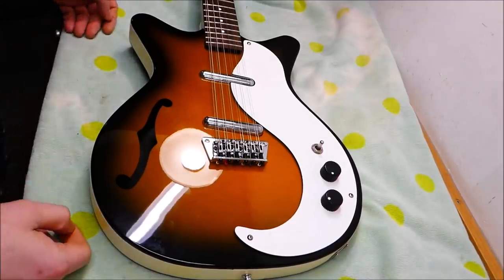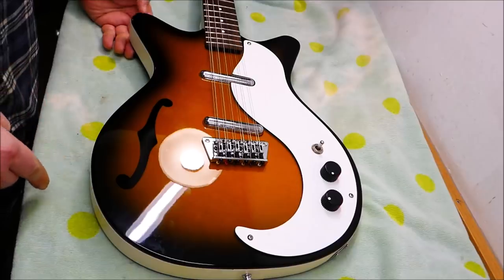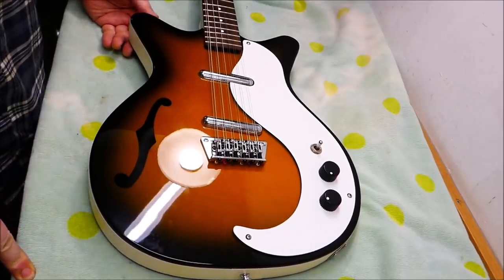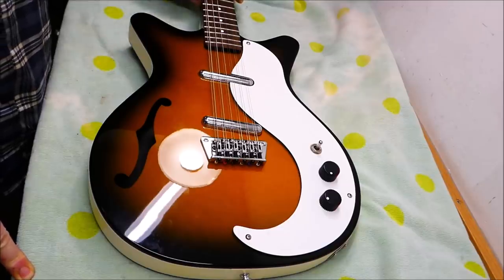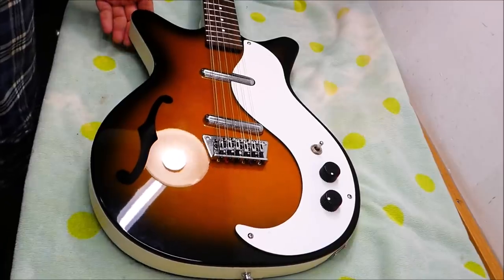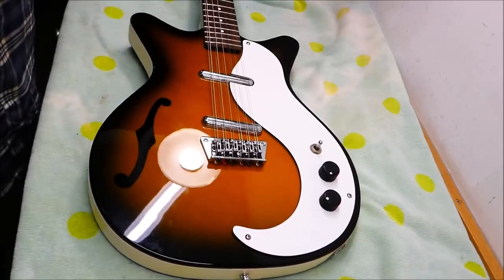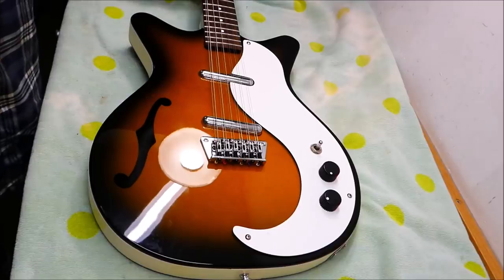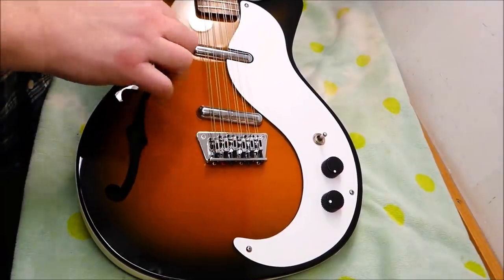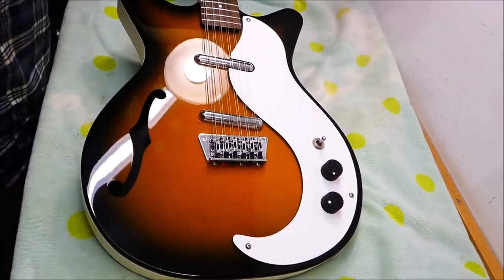Hey there, gang. I'm going to do some crazy stuff today, because we've got a Dan Electro, and it's a 12-string. I have an unbridled enthusiasm where Dan Electros are concerned. I just loved playing every single one of these I've ever picked up. I can't quantify it. They just feel good. They're very light, direct sounding things, and they're also very resonant, even without being plugged in, which is something I've always found attractive.